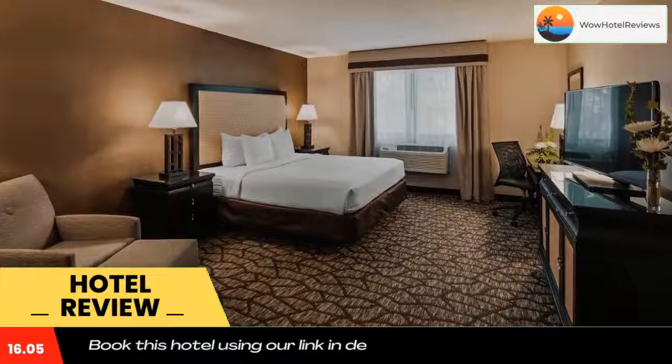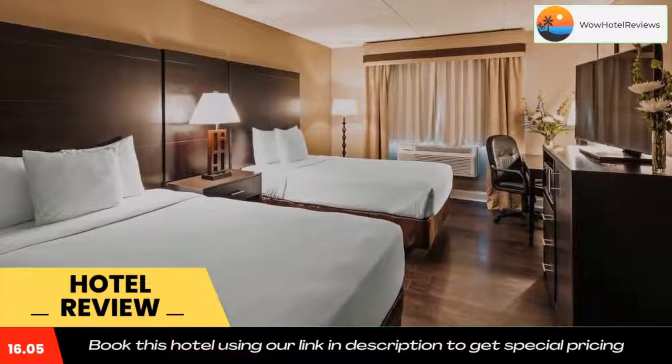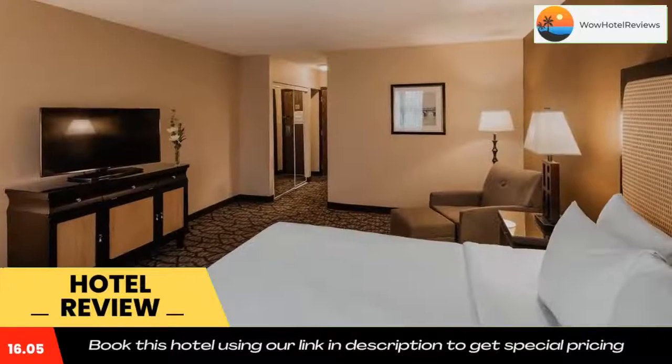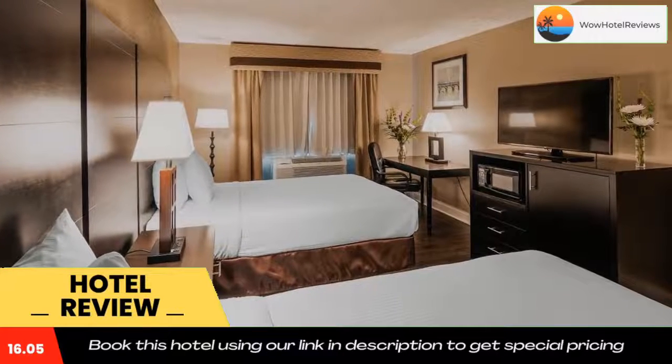Parking is free at the Best Western Detroit Livonia. Idlewild Golf Club is a 7-minute drive from the hotel. Detroit Metropolitan Airport is 16 miles away. Use our link in the description to get a special discount on this hotel. Don't forget to like and subscribe to our channel.